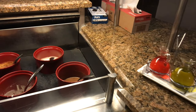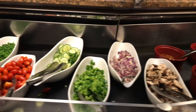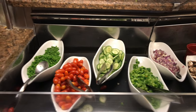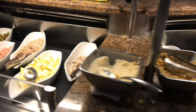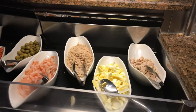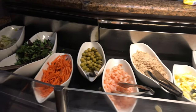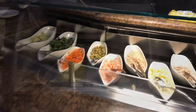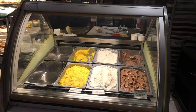So this is their salad bar — a bunch of salad and dressings, croutons, salad toppings which include shrimp and olives and stuff. Here we have the dessert station. As you can see, they got ice cream.